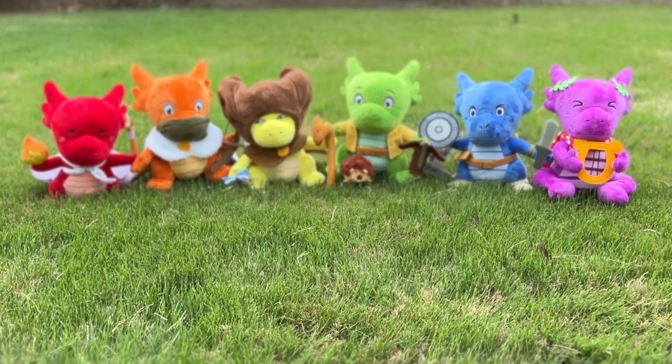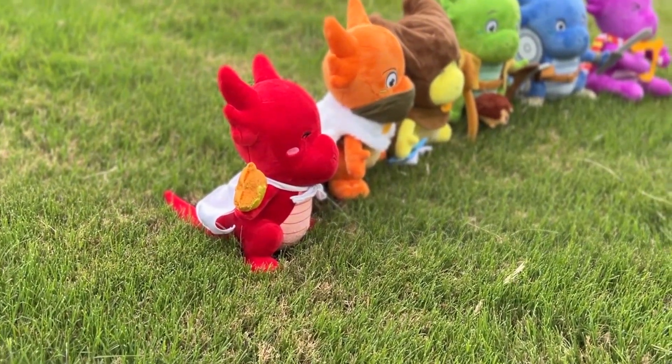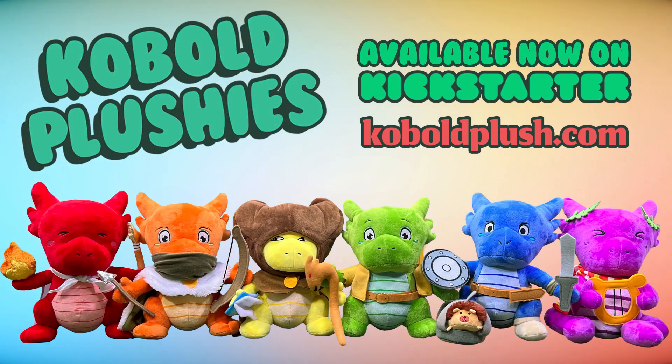Our Kickstarter for our Cobalt plushies is ongoing. It'll only be running for a few weeks, so if you're interested in getting yourself some cute 10-inch tall Cobalt plushies with swappable outfits and accessories, get in before the Kickstarter is over — this will be the best price you'll be able to get them for. You can help us fund additional accessory packs and maybe even more plushies down the road. If you have any ideas for accessories, go leave them in the comments section of the Kickstarter. The great part about Kickstarter is that you get to help shape the future of this line of plushies, and we are looking for your input. You can find the Kickstarter at CobaltPlush.com.